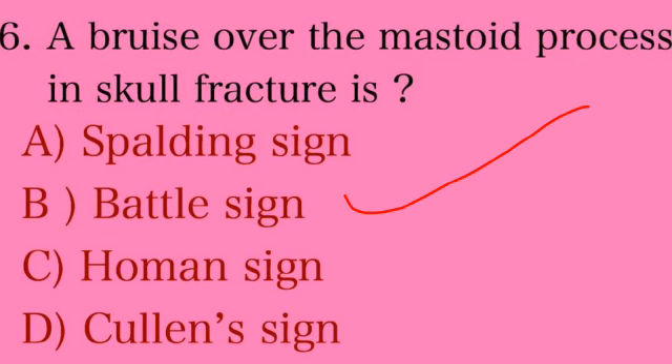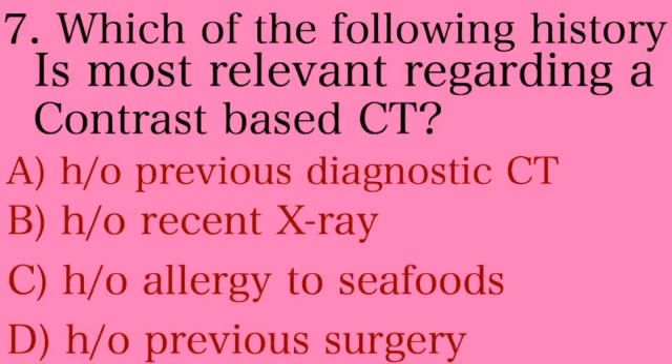Please remember and note these signs. Seventh question: which of the following history is most relevant regarding a contrast-based CT? Option A: history of previous diagnostic CT, Option B: history of recent X-ray, Option C: history of allergy to seafoods, Option D: history of previous surgery. The answer is Option C — history of allergy to seafood, because allergy to seafood indicates allergy to iodine, and contrast is an iodine-based dye.